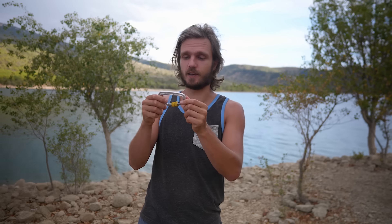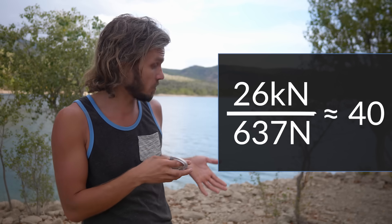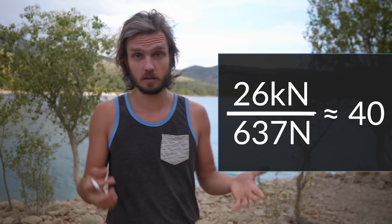This quickdraw says it can hold up to 26 kilonewtons. A kilonewton is basically a thousand Newtons, so it means it could hold about 40 of me.